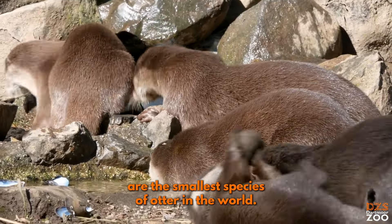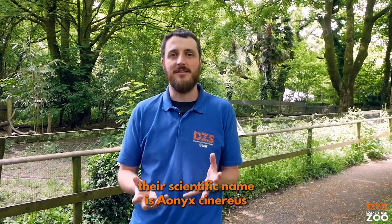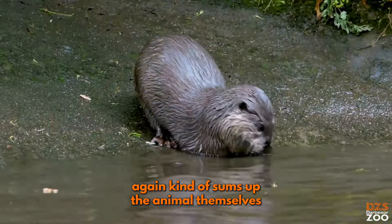Asian short-clawed otters are the smallest species of otter in the world. Their scientific name is Aonyx cinereus, which basically means 'no claws' and 'grey' — again, kind of sums up the animals themselves.